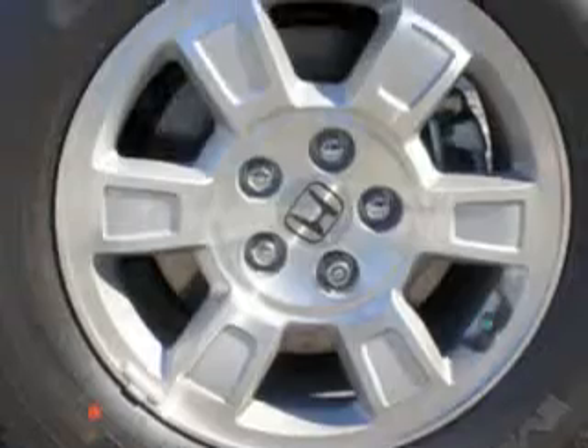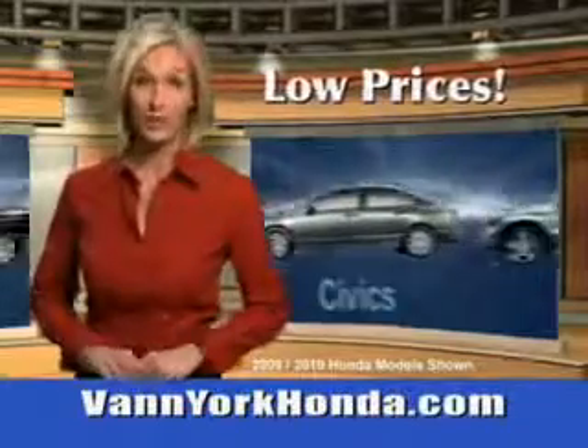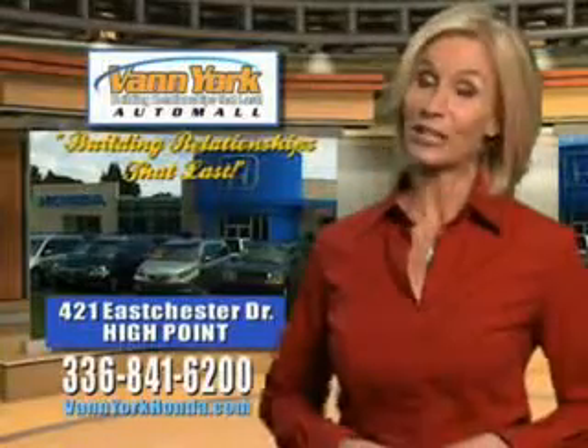See us at Van York Auto Mall today. Van York Honda at the Auto Mall — low prices on new and certified Hondas. Great selection, great service, and more for your trade. Van York Honda: building relationships that last.